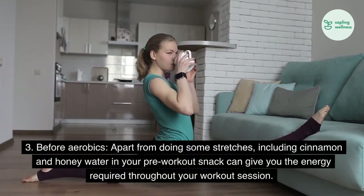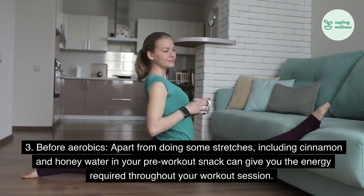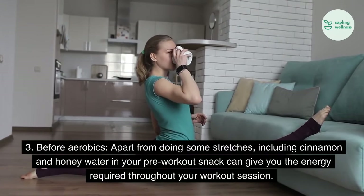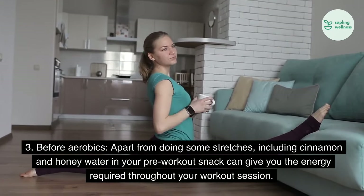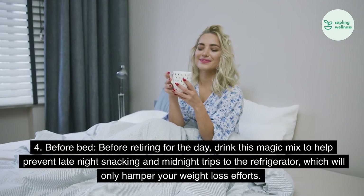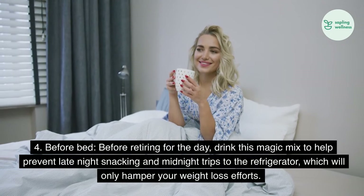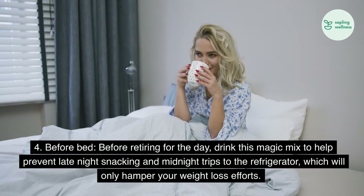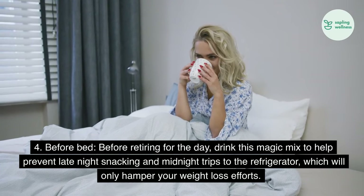3. Before aerobics: Apart from doing some stretches, including cinnamon and honey water in your pre-workout snack can give you the energy required throughout your workout session. 4. Before bed: Before retiring for the day, drink this magic mix to help prevent late-night snacking and midnight trips to the refrigerator, which will only hamper your weight loss efforts.